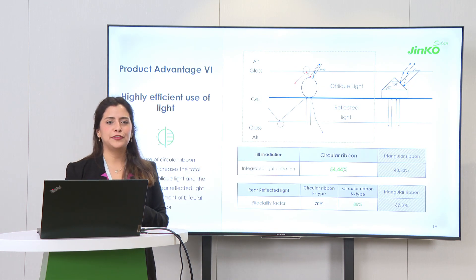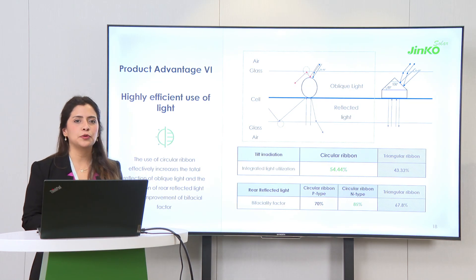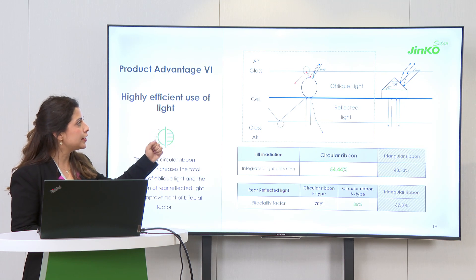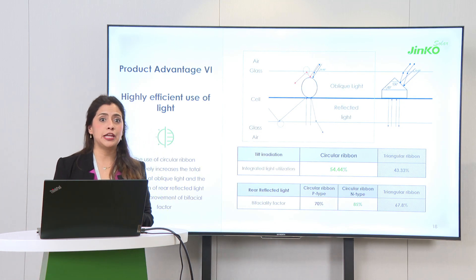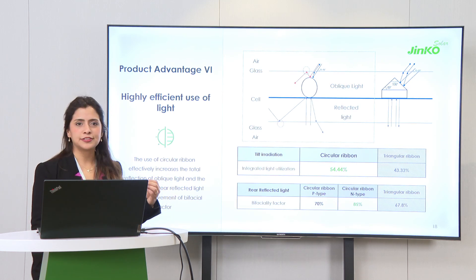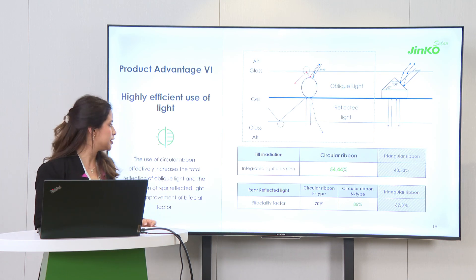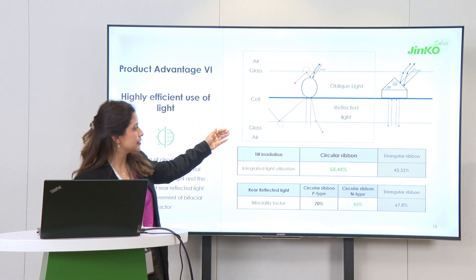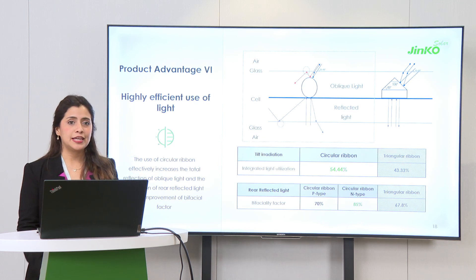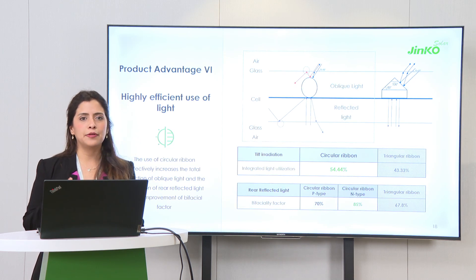From the module design details, I would also like to introduce our use of light. We have a high utilization of light because all of our portfolio benefits from the circular ribbon. We have tested several variations and, after analyzing the results, chosen the circular ribbon because it gives better use of light — especially with inclined light as you can see in this graph — and also because reflected light can be used more effectively. This small change makes our technology better when it comes to low tilt angles.